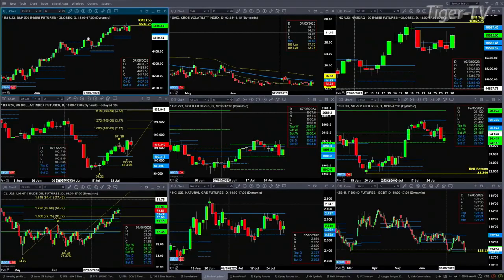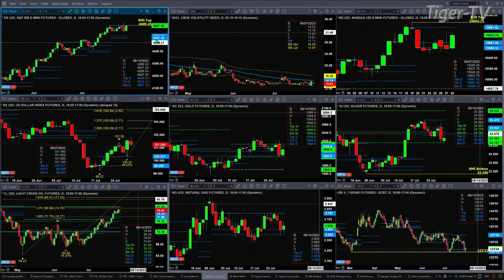We begin with the ES Mini, upper left-hand side. The ES Mini has resistance at 4609.25 — write that down. We're trading at 4607 right now. If we close above 4609.25, the weekly TD9 count pattern will get negated, the daily Rhodesman Diminicator top will get negated, and that will suggest higher price going into perhaps mid-August or so.